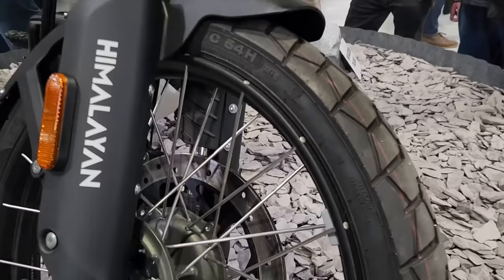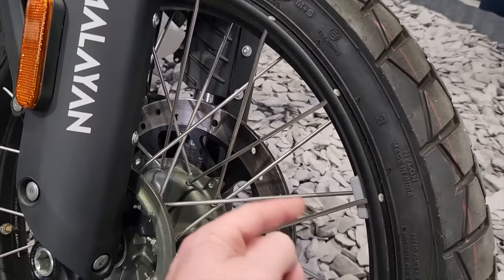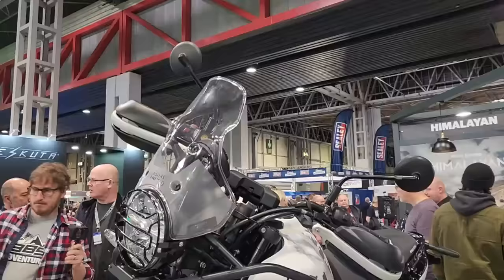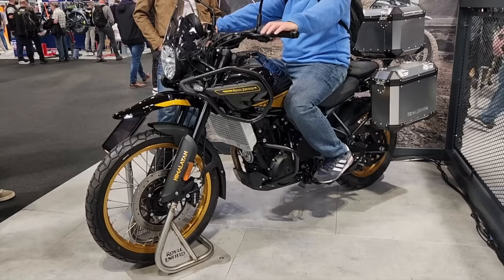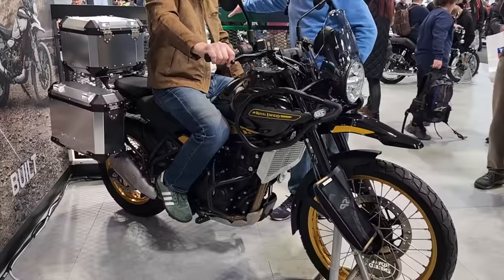Check these out — tubeless spoked wheels, because the spokes fit through the rim and not into the rim where air can leak. So you can go out on the trail and easily fix punctures. Love it in the black and gold — it's very 80s. And that luggage looks fantastic.